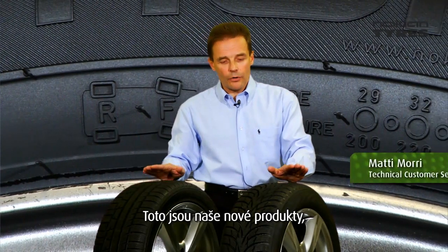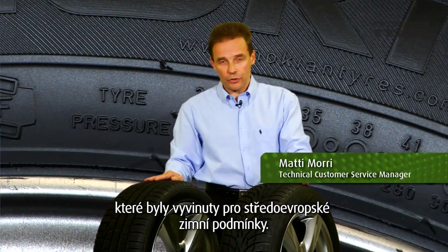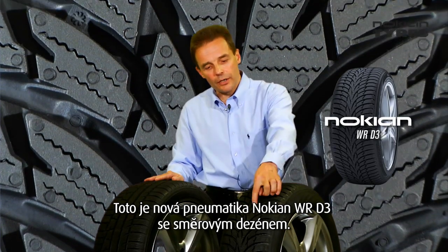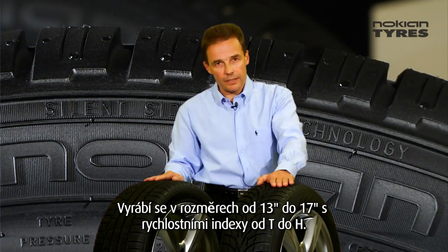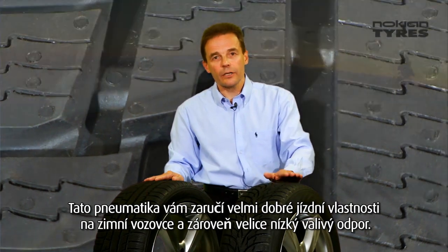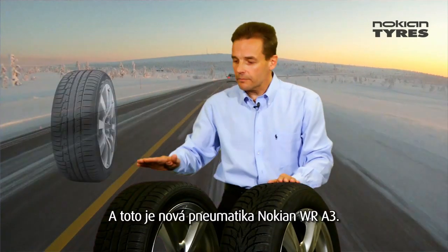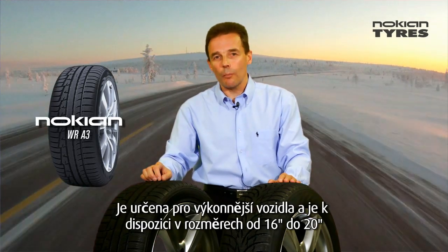Here we have our new products designed for Central European winter conditions. This new Nokian WR-D3 features a directional pattern design, built from 13 inch up to 17 inch, with speed categories from T to H. With this one you can have very good winter properties and at the same time very low rolling resistance.